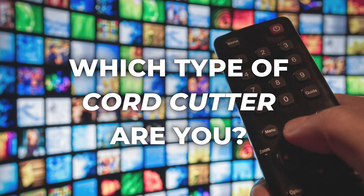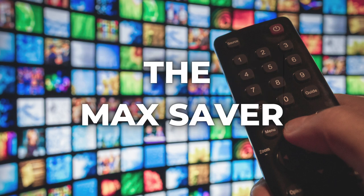Hey, what's going on? It's Michael, welcome to the channel. When people ask me how much money they're going to save by cutting the cord, I ask them a question right back: which type of cord cutter are you? I've got a good one for you today — I'm going to share the four types of cord cutters and the pros and cons of each. Let's get started.